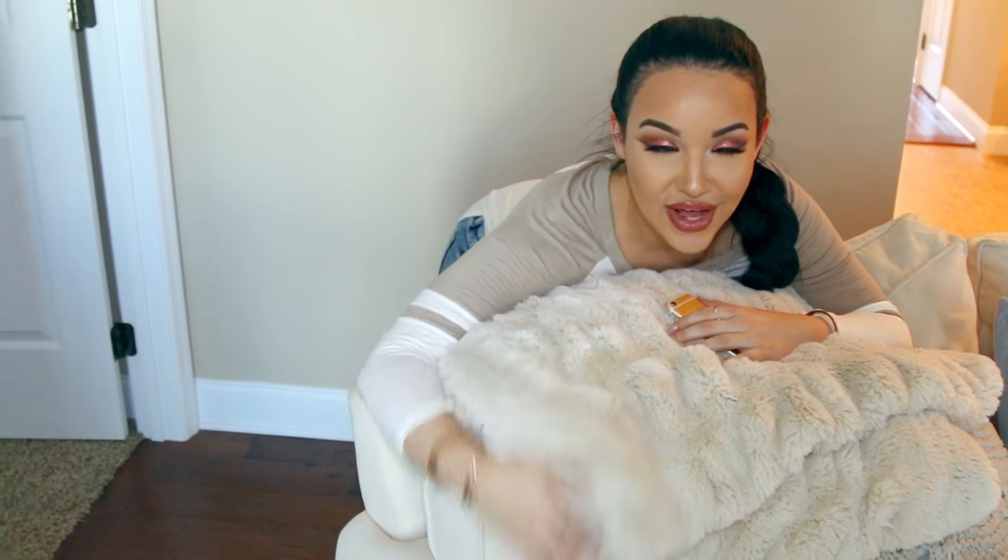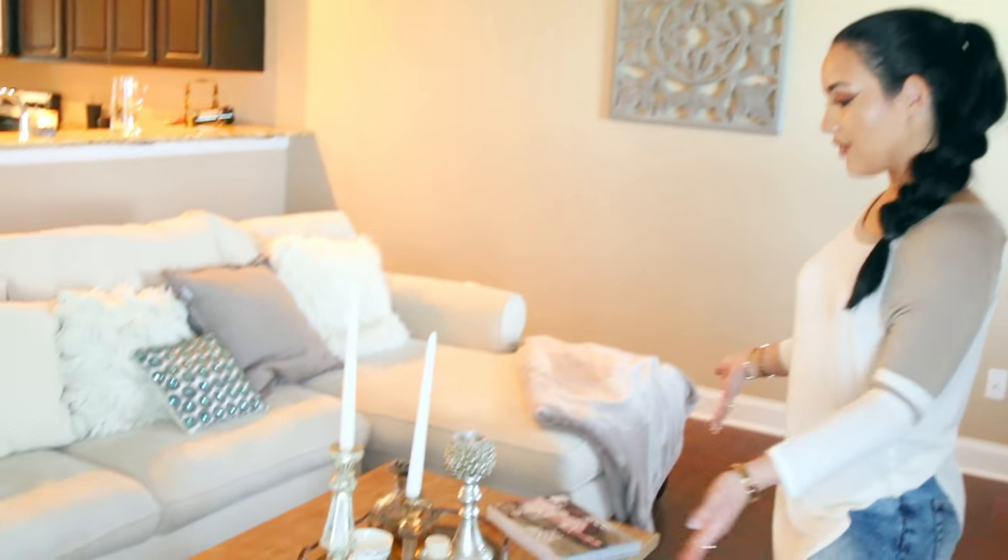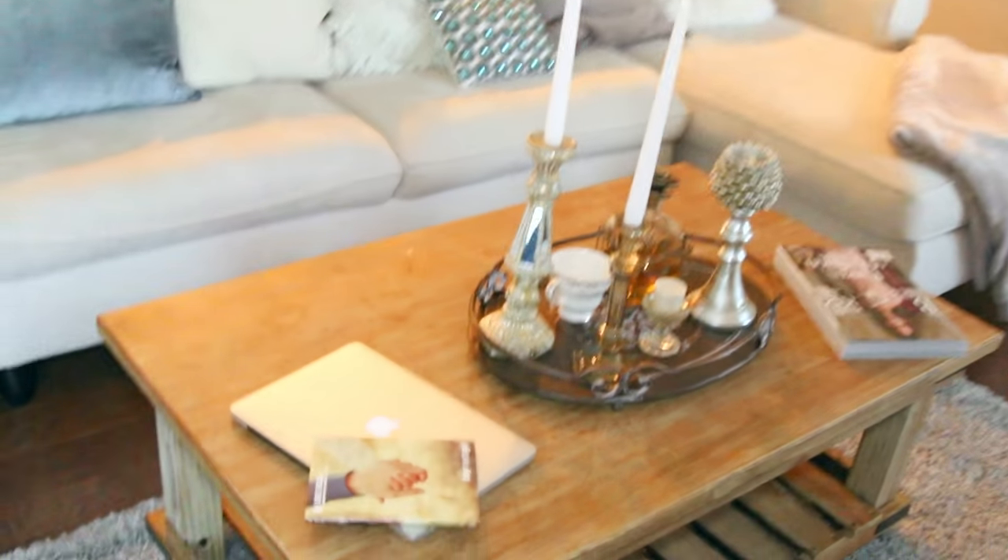Here is my couch — it actually comes in three different pieces. I love pillows; I don't think I can ever have enough pillows. This is my favorite blanket of life — I got this from Pottery Barn, it's my snuggle blanket, literally the softest thing ever. My center coffee table is from World Market.